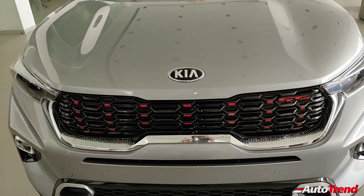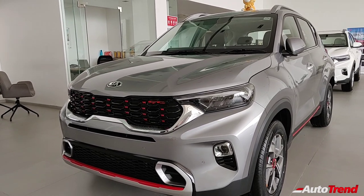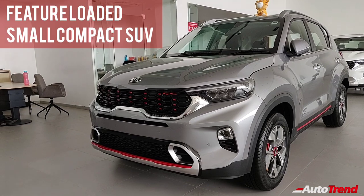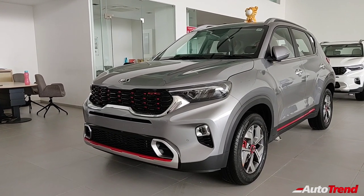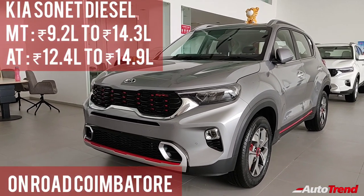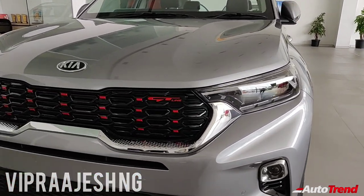So let's talk about the pricing of the Kia Sonet diesel range. The Kia Sonet is a brand new car with a whole lot of technology and fancy features, and Hyundai diesel engines are well known for being very refined and adequately powerful. So if you are in the market for a small compact SUV which can seat 4 people in decent comfort — provided they are not above 6 feet in height — with a monthly running of about 2000 km and the need for the best and latest tech, then you can definitely consider the Kia Sonet diesel range. However, the top spec variants could be a little expensive. This is Viprajesh signing off — see you on another video, thank you for watching.